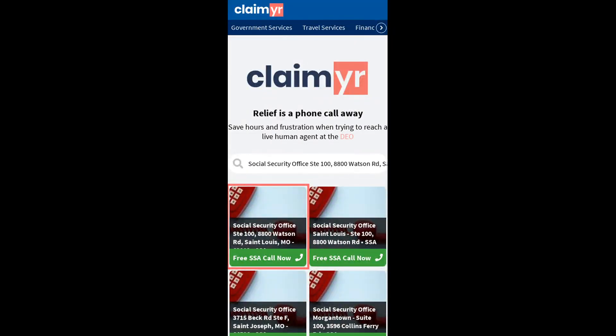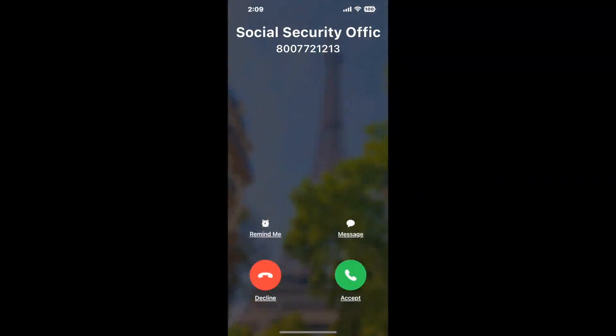Search for the Social Security Office, Stay 100, 8800 Watson R.D., St. Louis, MO 6319 option. Claimer can automatically call any phone line for you.